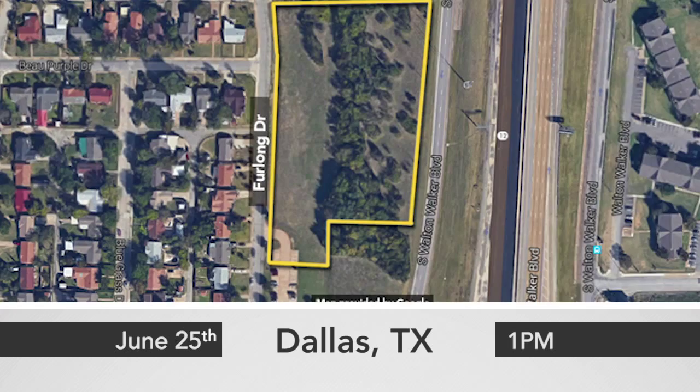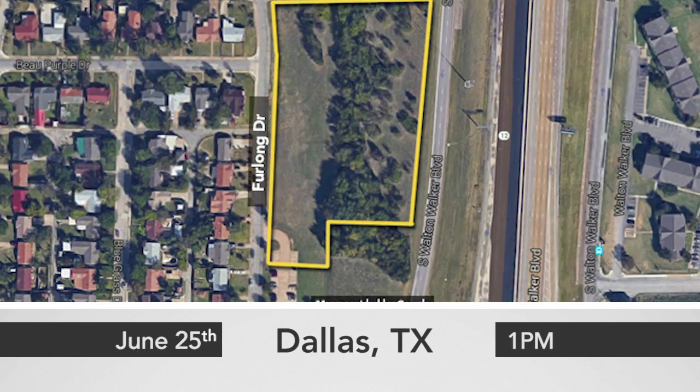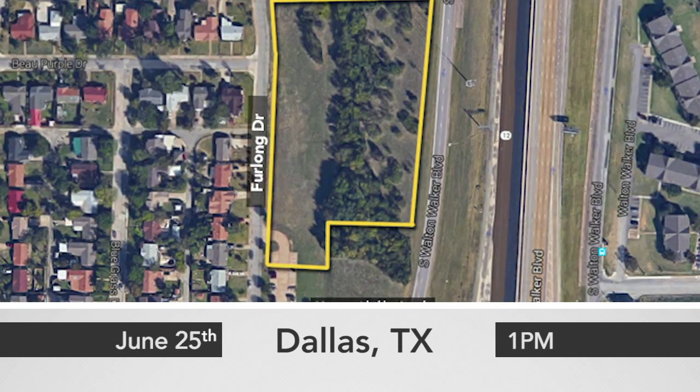500 Furlong Drive auctions live on site or live online Thursday, June 25th at 11:30 a.m. Eastern Time.